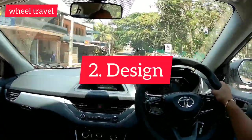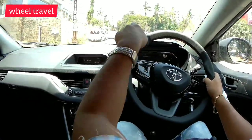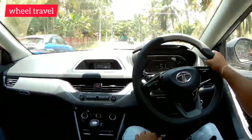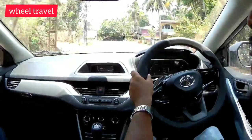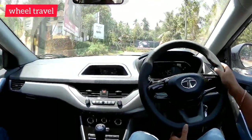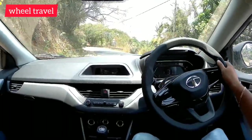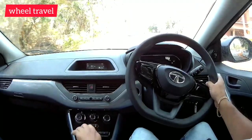The second negative point is the overall design. The compact SUV has a crossover look rather than a proper SUV stance. This design aspect, influenced by the company's luxury car lineage, is a concern. The third negative point is the gearbox.